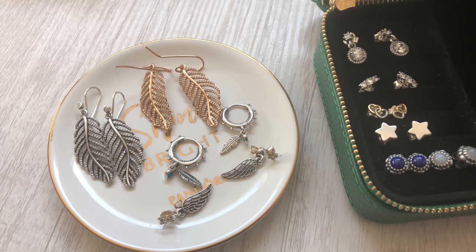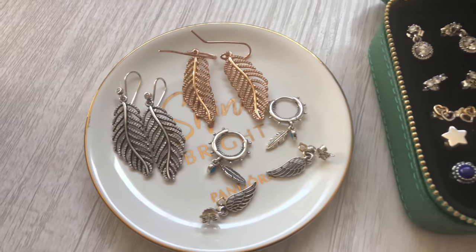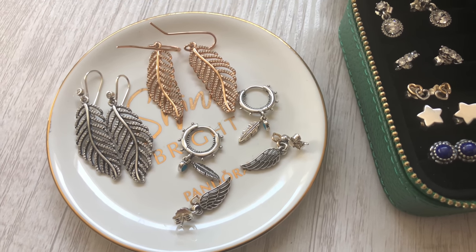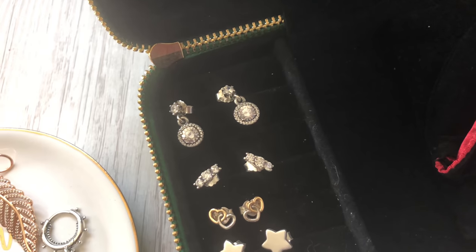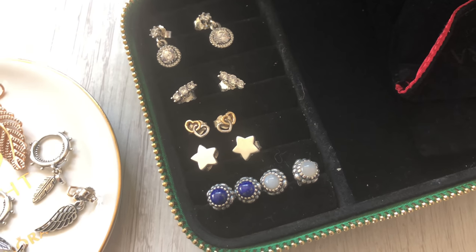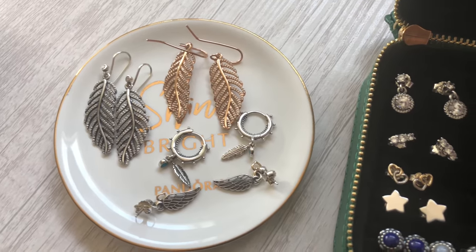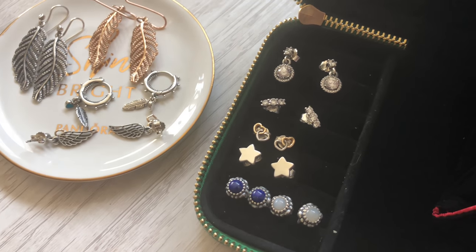My earring collection is quite small — it's made up of just a few dangles and a few studs. The light as a feather dangles are my all-time favorite. I have some new ones from the summer collection that I have yet to wear, and then I have Loving Guidance, which are those wings. Over here we have one more set of dangles and the rest are really just studs. We have two sets of the birthday blooms. My favorite studs have got to be the stars, and then light as a feather in both silver and Pandora Rose. Earrings are not my go-to pieces when it comes to Pandora.